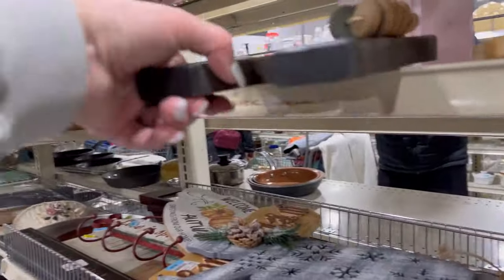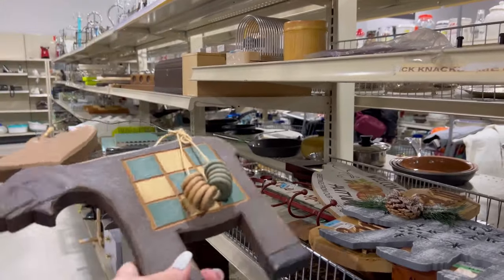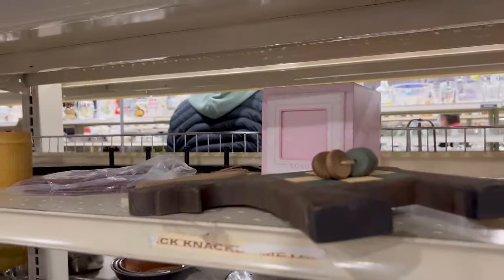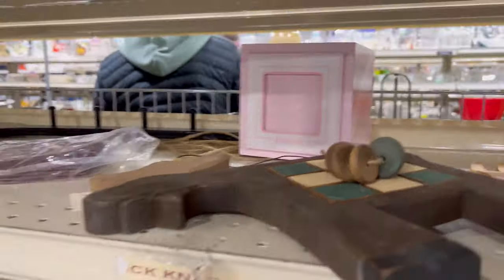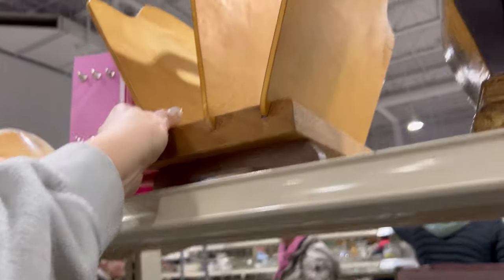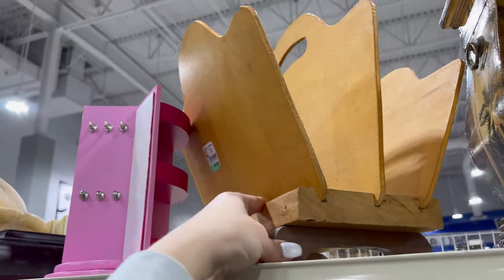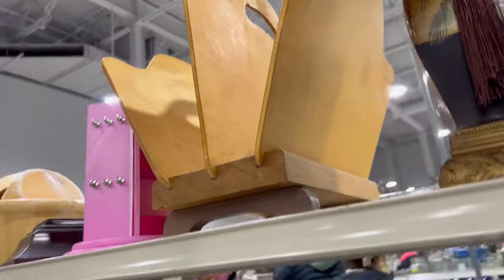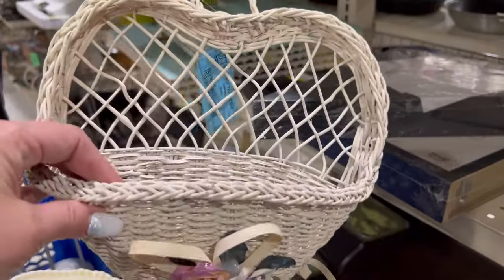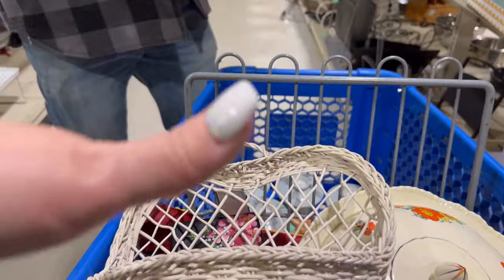Look at this guy — a little moose chess game. Look at those little chips. That is somebody's homemade magazine rack. I think I might get it for $2.50 — why not? It'd be good for Valentine's staging.